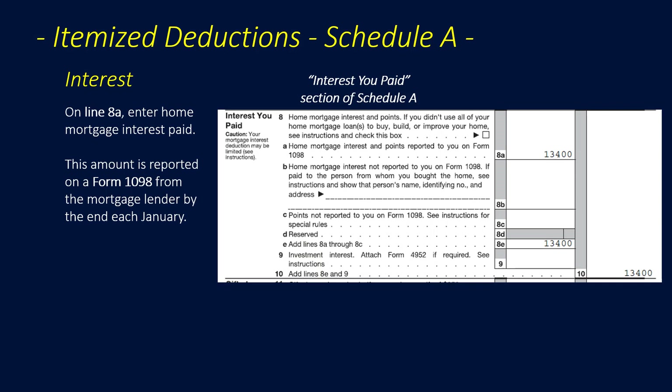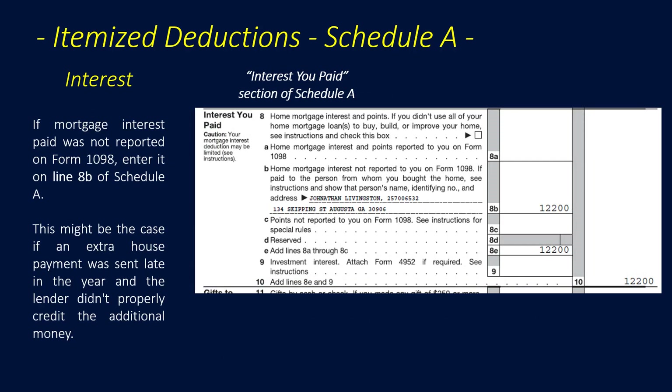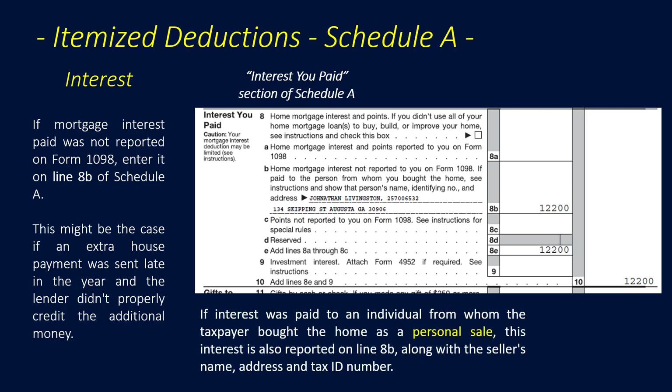On Line 8a, we enter home mortgage interest paid, typically reported on Form 1098 from the mortgage lender by the end of each January. If the home was purchased last year and points were paid for the loan — typically each point is 1% of the loan amount — those will be listed on the 1098 and included on Line 8a. If mortgage interest was not reported on a 1098, we enter it on Line 8b, which also applies when an extra house payment was sent late, or when interest was paid to an individual seller — include the seller's name, address, and tax ID number.